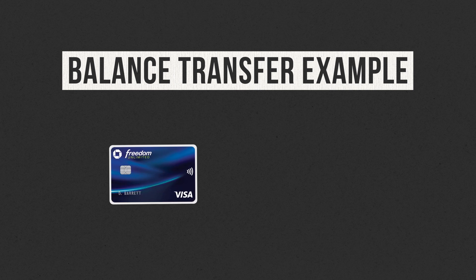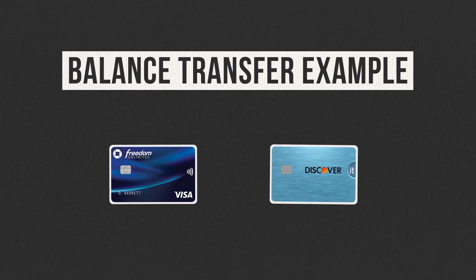Once that payment is issued, you'll see the balance on one account go down and the balance on the other account go up. As an example, let's pretend I've got two credit cards — one from Chase and one from Discover. The balance on my Chase credit card is $3,000 and I want to transfer that balance to my Discover credit card. I would get in touch with Discover and provide them with the account details for my Chase credit card with the $3,000 balance.